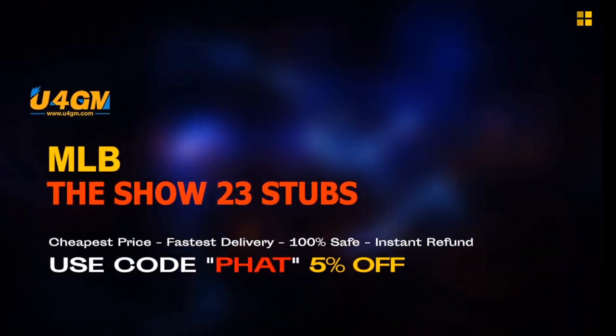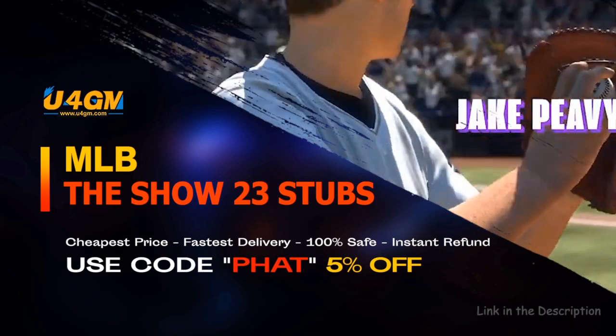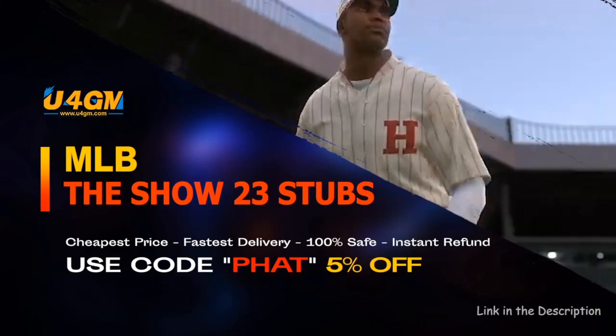The fastest and easiest way to complete collections and get the best cards in the game: MLB The Show 23 Stubs from U4GM — link is in the description.